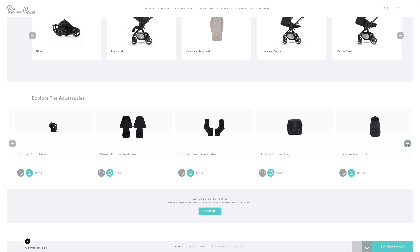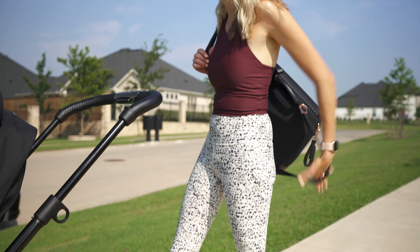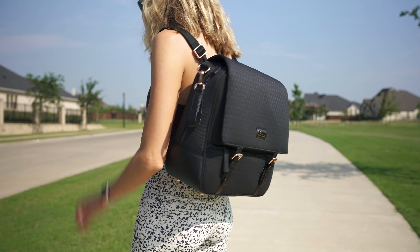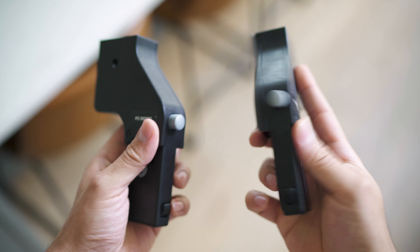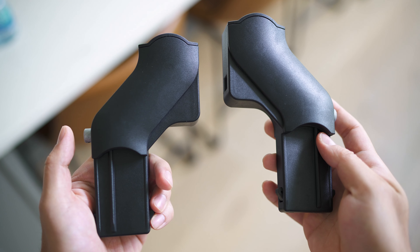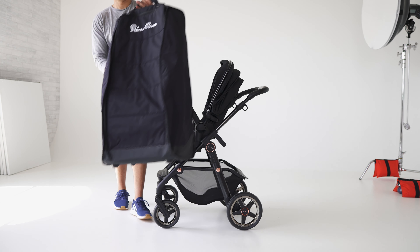They've also got a bunch of accessories for you to pick up, including a cup holder, the Eclipse diaper bag which matches nicely — my wife's a bit of a fan of that one — then the Elevate adapters to bring the seat up higher if you'd like to be a little bit closer to baby, especially in that lay-flat mode. And then they have a travel bag, ideal for air travel and storage, with wheels at the bottom so you can just roll it along as needed.